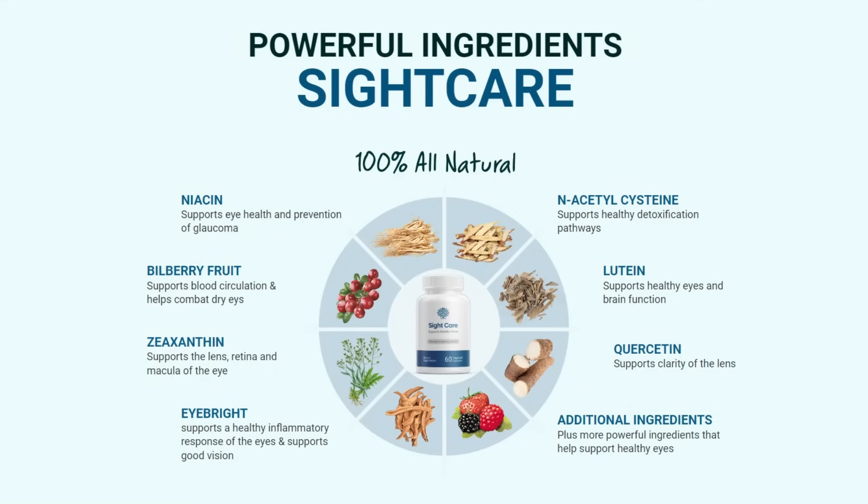SightCare is made of only natural ingredients that won't give you any side effects or harm to your body. Some of the ingredients include quercetin, which helps improve vision and prevent infections in the eye's drainage system; bilberry, which contains antioxidants that help protect cells from degenerating and protect the body against disease and injury; and lutein, which reduces your risk of developing macular degeneration — a disease that may eventually lead to blindness — and if taken regularly, improves mental clarity and perceptual acuity.